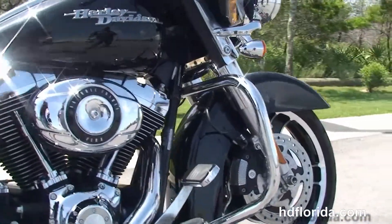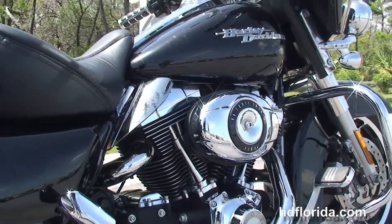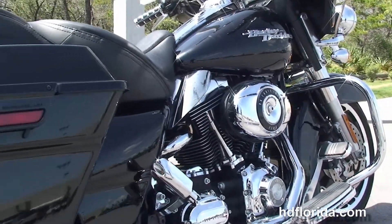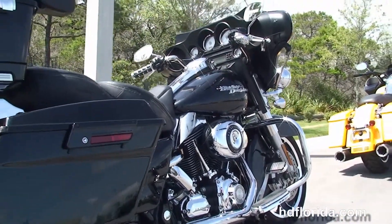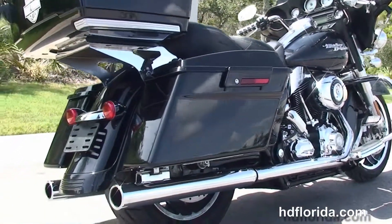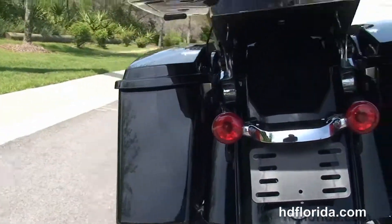We have the rubber-mounted, air-cooled, 96 cubic inch twin cam engine with 6-speed transmission and the true dual headers with the upgraded chrome slip-on mufflers. Custom full-size rider floorboards, stealth passenger pegs, hard-locking saddlebags, integrated stop-tail turn lights, and the custom filled-in rear fender.